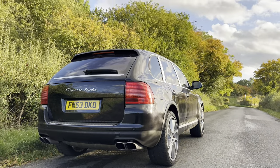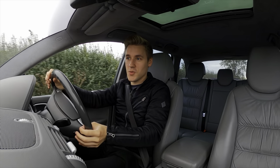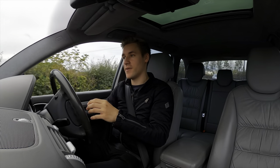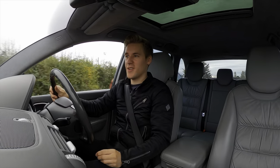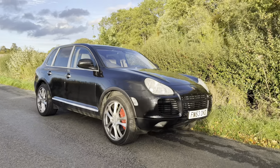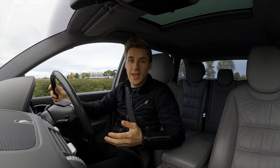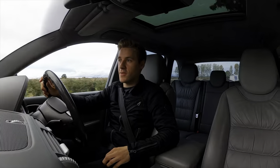As for the looks, I really love the way this car looks. I think it's the best looking Cayenne out of all generations. I know that opinion is very subjective and a lot of people don't like the look of the first 955 generation, but I just think it looks very purposeful and very SUV-like. I really love the fried egg headlights at the front as well. When I've been driving this around town, I've actually been getting a lot of attention — a lot of people look at this car.